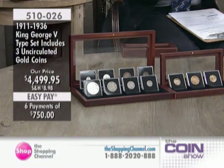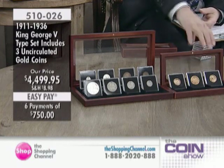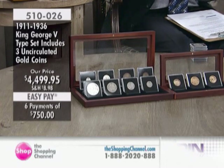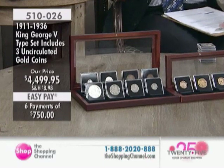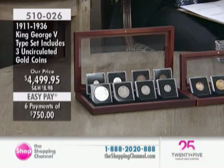Look at the way this is done. These are the high-quality coins of King George V from 1911 to 1936 — this is a collector's set. It's $4,499.95. We are making it easier for you, spreading your payments out interest-free over six months: six payments of $750.